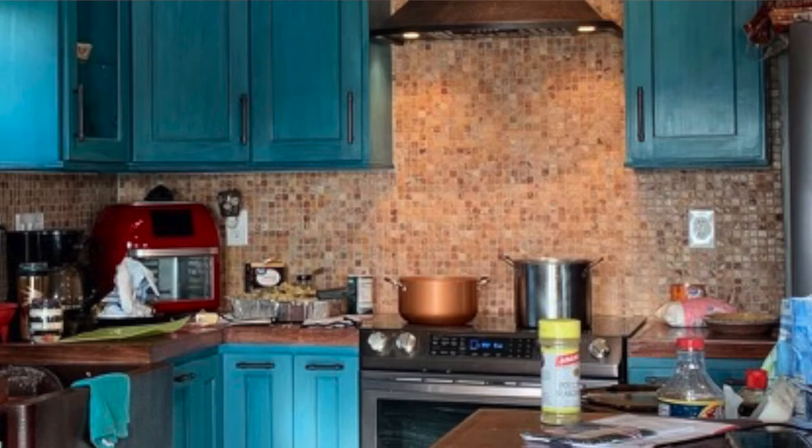That photo was actually taken on Thanksgiving Day. Those pots on the stove are Thanksgiving meal being prepared. That was glorious. We had no idea how much we'd enjoy that Thanksgiving dinner in our new kitchen. It was really awesome — there was dust and dirt on the floor from working, but it was really nice. Our goal was to be in the house by Thanksgiving, and our first night staying over was Wednesday, the day before Thanksgiving.